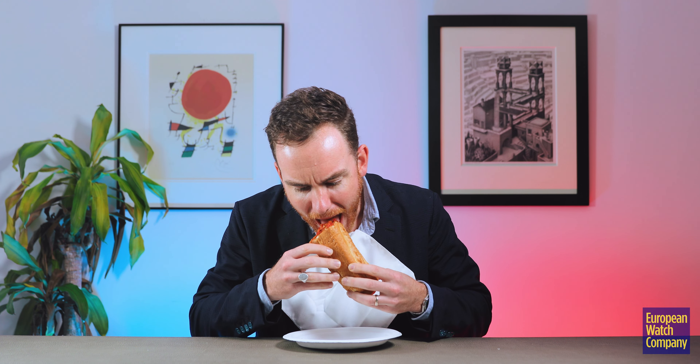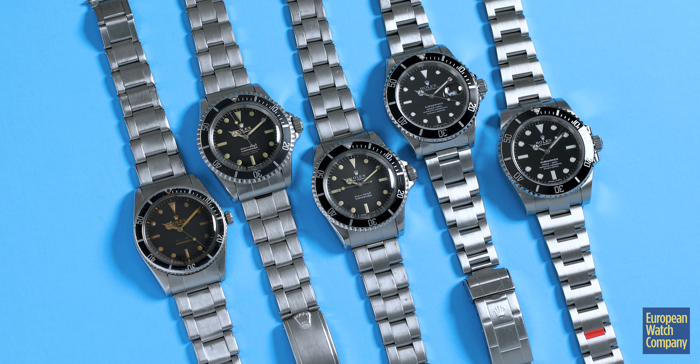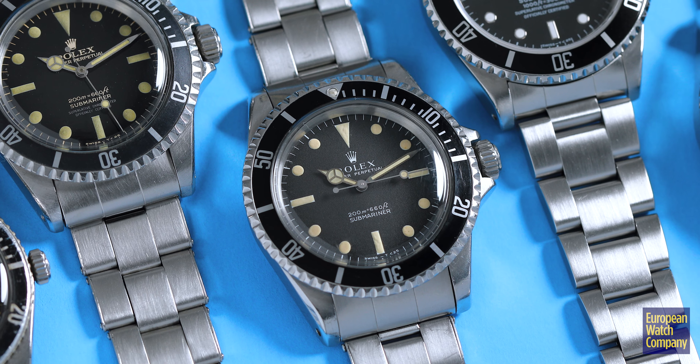Hello everyone, Robert here from European Watch Company. Today we're going to talk about subs — not those subs! The Rolex Submariner, a watch all of you have heard about and I'm sure all of you have seen videos on. There's a ton of videos about Rolex subs on the internet, so I wanted to take a little bit of a different approach to this one.